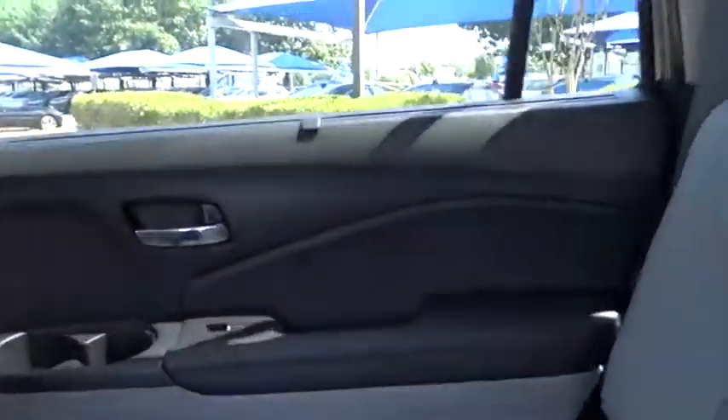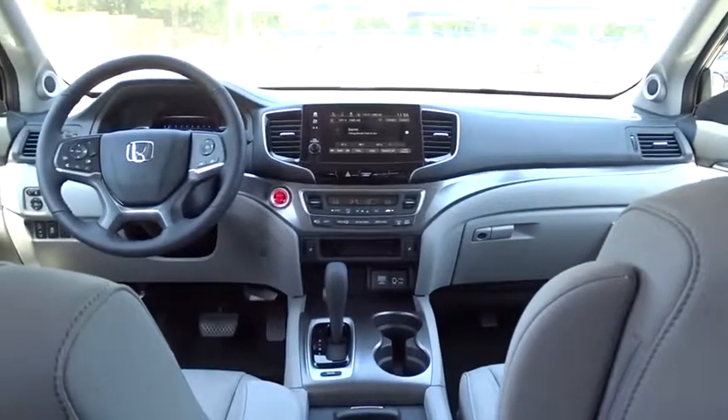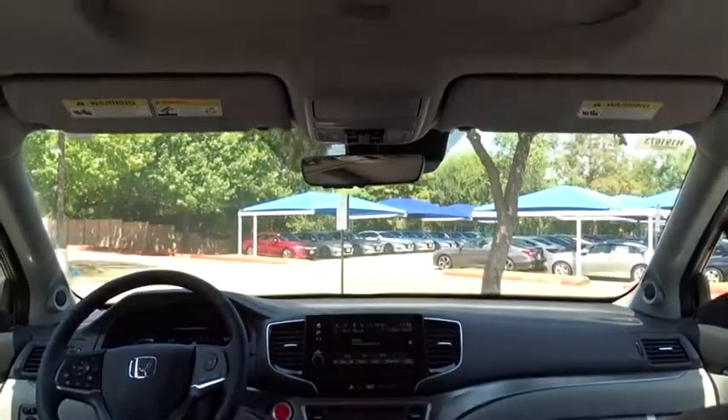Traction control, stability control, anti-lock braking system, keyless entry, lane departure warning, Bluetooth, leather-wrapped steering wheel, automatic transmission.